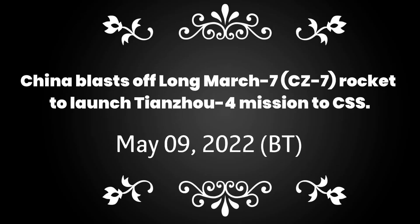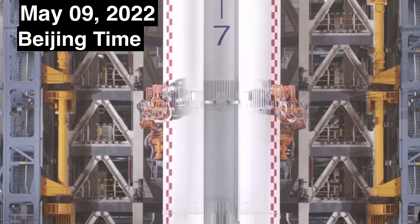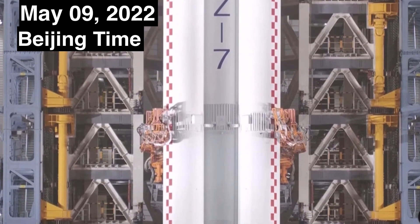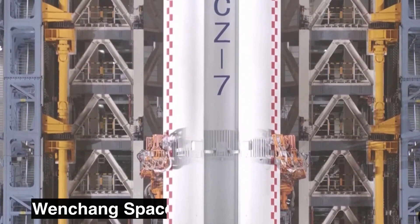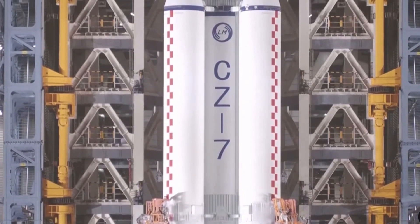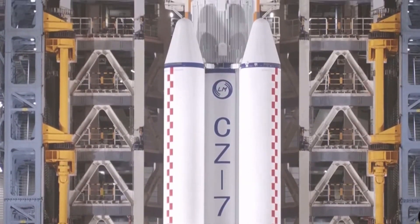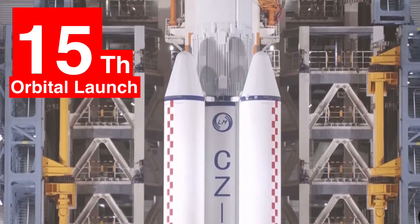Hello and welcome to Point of View. China today added another chapter to its ambitious space station mission. It successfully launched a Tianzhou-4 cargo spacecraft from the coastal Wenchang centre on the southern island of Hainan. Tianzhou-4 was launched atop a Long March 7 carrier rocket, carrying the third resupply mission to the Tiangong space station.